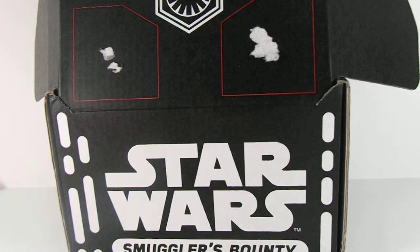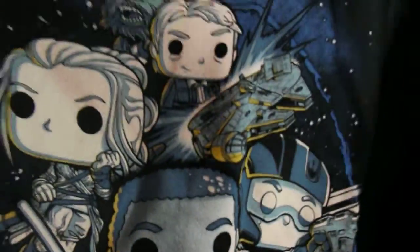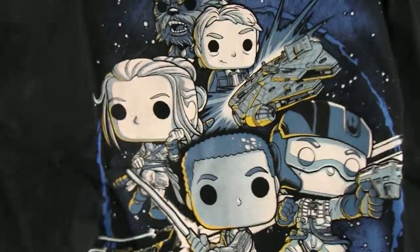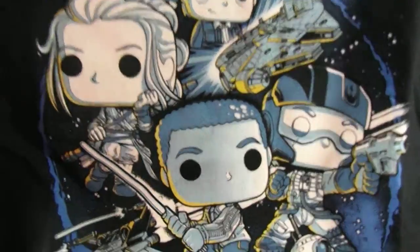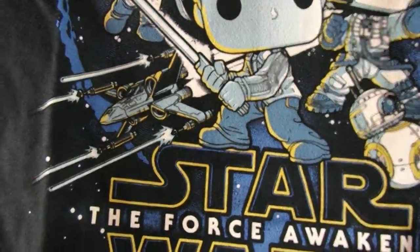I was smelling the shirt because sometimes shirts have a weird smell, but this one doesn't smell. I've gotten shirts before that smelled like vinegar. So you've got Chewie, Han, and the Millennium Falcon, Rey, Finn, Poe, BB-8, and the X-Wing.